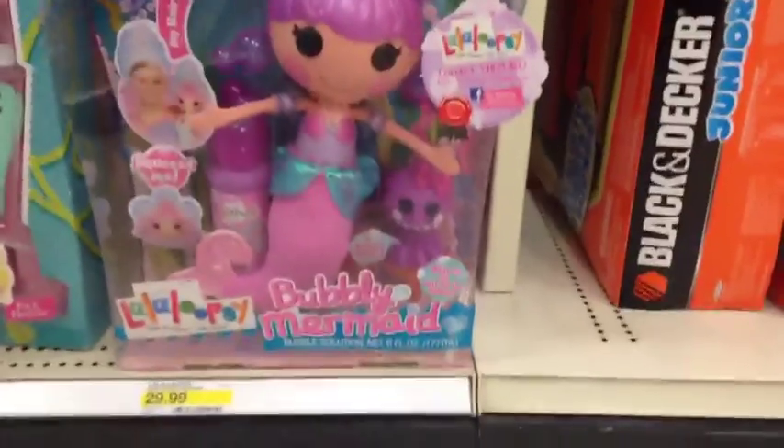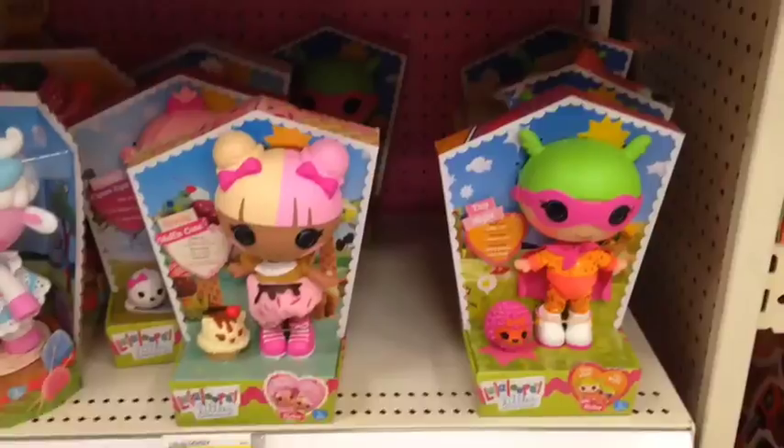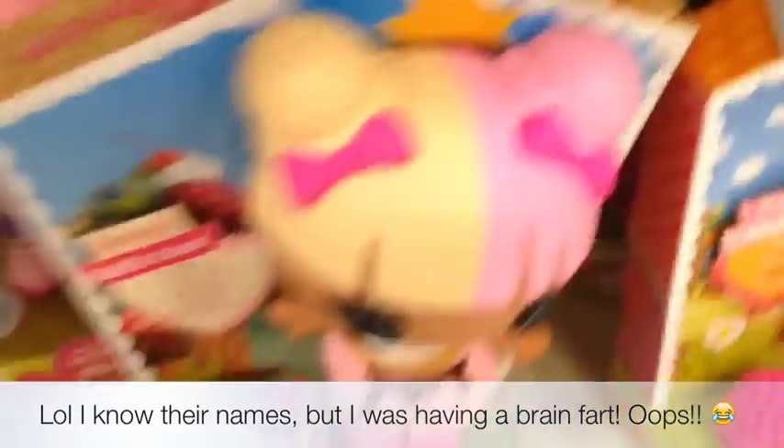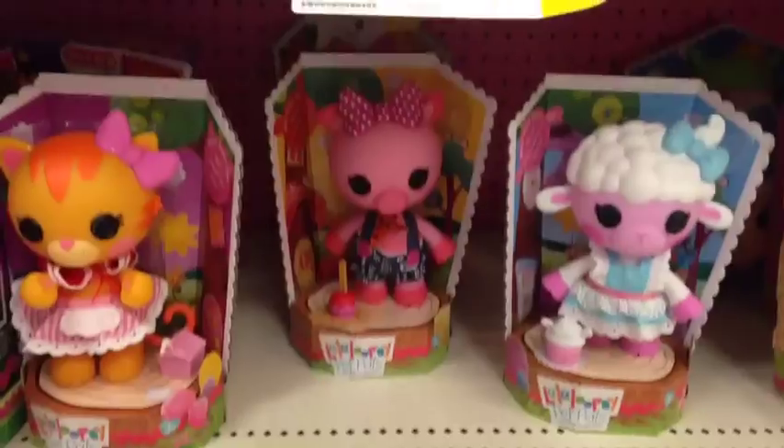Here are the loopy hair dolls. I don't actually have one, but that's Pixie Tippy and there's another Pixie in the back. My Target only has one Laloopsie Bubbly Mermaid, and that's Ocean Seabreeze. Here are the Laloopsie Littles — the new ones — and there's Dynamite, oh my gosh! And Scoop Little Sister, Swirly Little Sister.